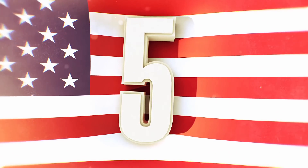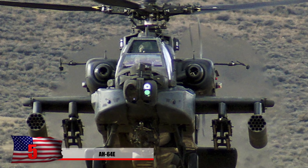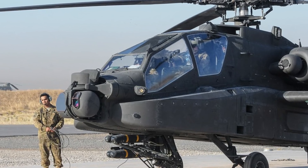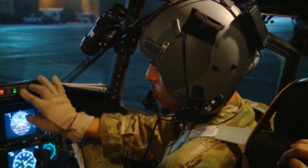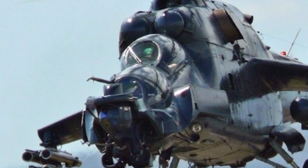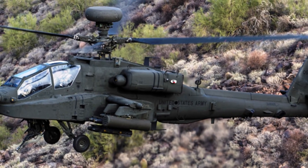Number 5: The AH-64E Apache. Some describe it as the most sophisticated attack helicopter in the world. Recently in 2016, the US Army agreed to a contract with Lockheed Martin to equip these with modernized target acquisition designation sites and pilot night vision sensors. This gives the crew the ability to identify targets and coordinate troops on the ground. The primary users include the US, Israel, Egypt, and the Netherlands. Constructed by Boeing, they're fitted with M230 chain guns and missiles such as Hellfire variants, Stingers, and Spike missiles.